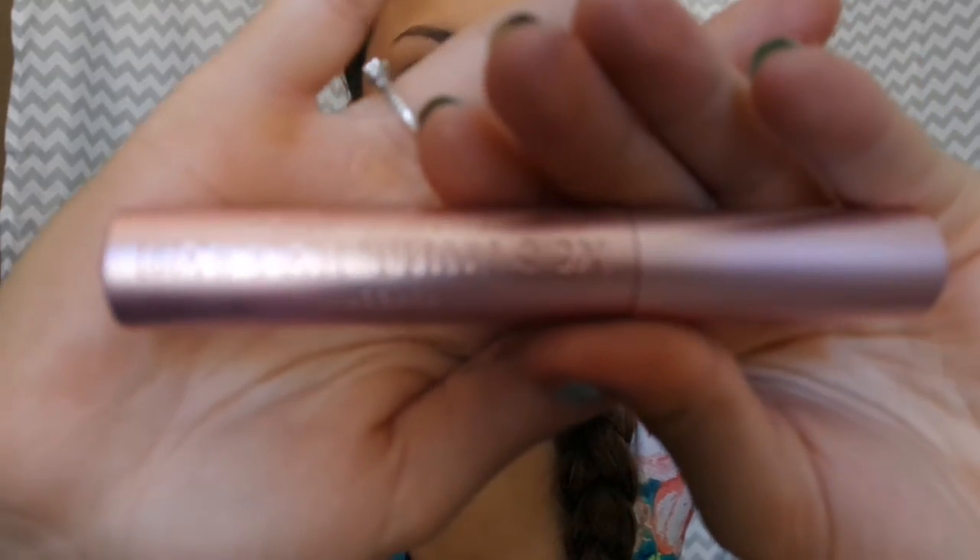Now I'm going to be doing mascara. I'm using the Better Than Sex mascara by Too Faced. I use this in like all my videos. I'll probably cut this out of the video or speed it through.